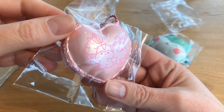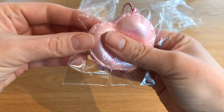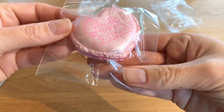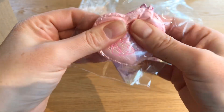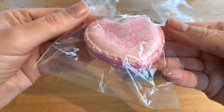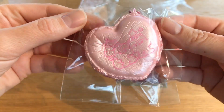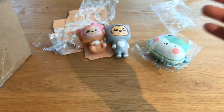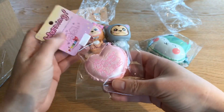The next squishy in here is this beautiful poly macaron — it's the heart macaron, the pink one. It's really shiny and cute. It has a pink filling. It's very squishy and satisfying — it has a really nice feel to it. It's very soft and squishy but has a little bit of density as well, so it feels really good to squish. I'm gonna smell it — oh, it smells super good, it smells like peach!